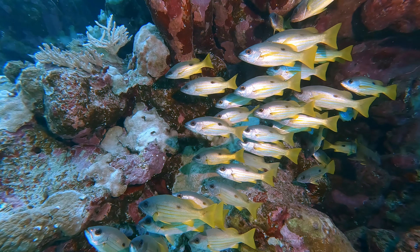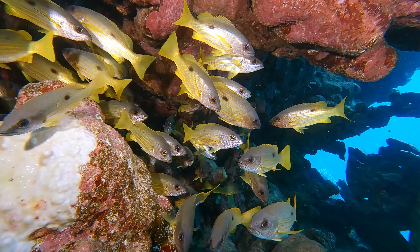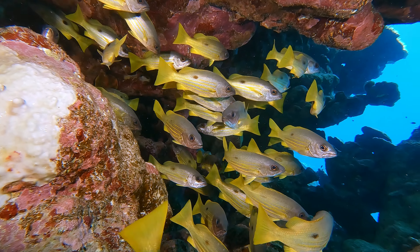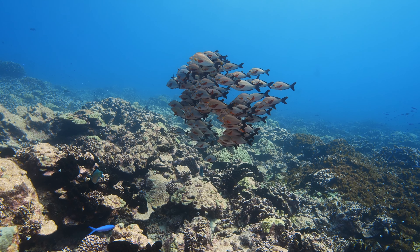With compressed bodies and large, bony heads, snappers exhibit a stunning array of colors, sharp teeth for predation, and diverse patterns such as spots or stripes. Now, let's delve into the distinct features of some remarkable snapper species.